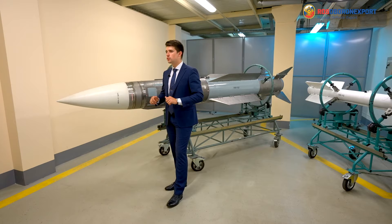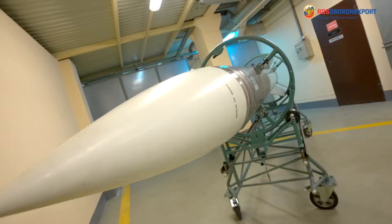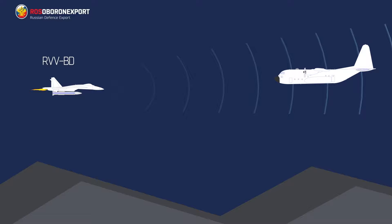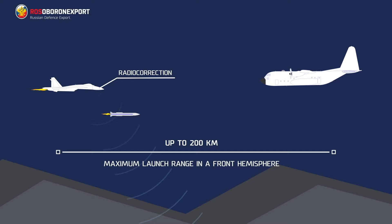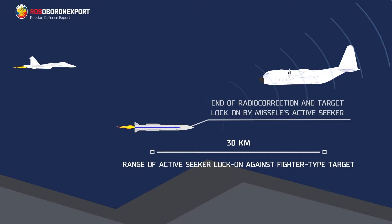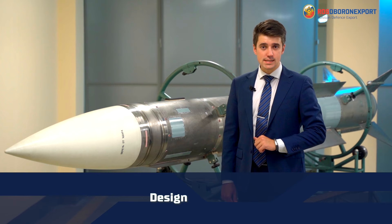The missile is intended to arm aircraft of Mikoyan and Sukhoi type. Main advantages of the RVV-BD missile comprise great flight performance, an active radar seeker with digital processing of signals reflected from the target — significantly raising noise immunity — the ability to realize the fire-and-forget principle, and the ability to quickly make changes by reprogramming.